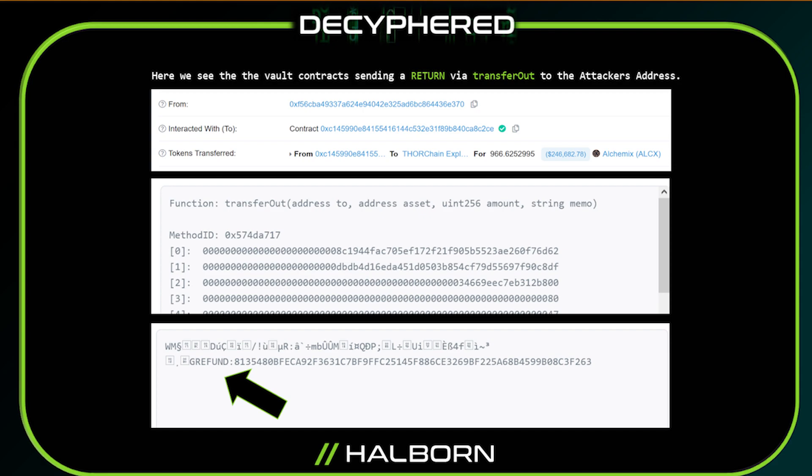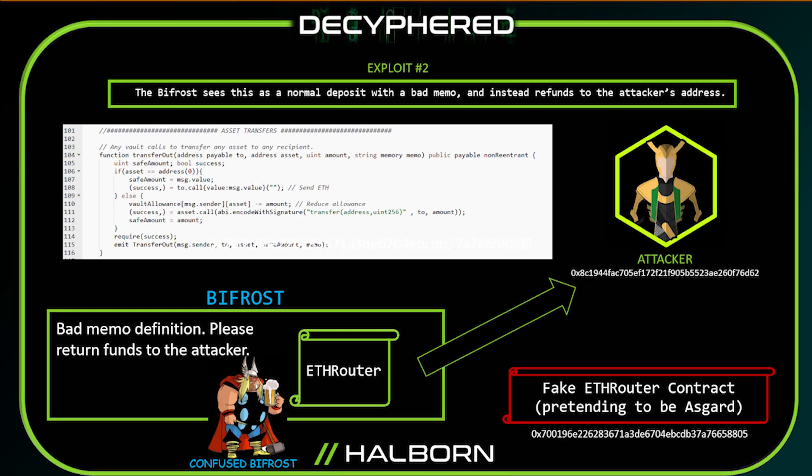This calls a transfer out, and he could take all the tokens he wanted. We can see that clearly here with the data from the transfer out function. When it's decoded, you can notice the refund right here from the transfer out. So once again, the Bifrost was confused, thinking it was an Asgard vault with a normal deposit and a bad memo, but instead it was the attacker manipulating it with another fake router contract.